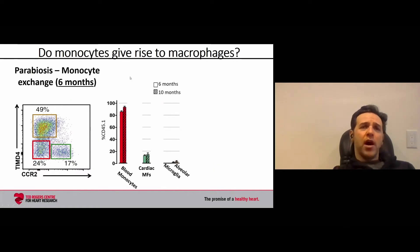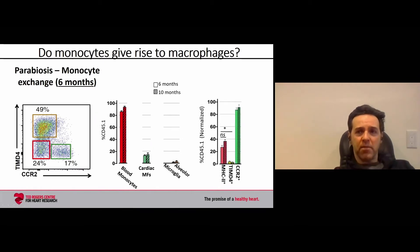Looking over time and comparing six months to 10 months of parabiosis, we see about 15% replacement of all macrophages, very similar at six and ten months — similar to microglia in the brain and alveolar macrophages in the lung. When we split macrophages into the three subsets, they have very different life cycles, but importantly there's very little change between six and ten months. There is no slow replacement of TIMD4-positive and MHC2-positive macrophages by monocytes — it's a very stable level.